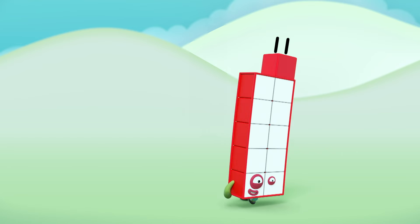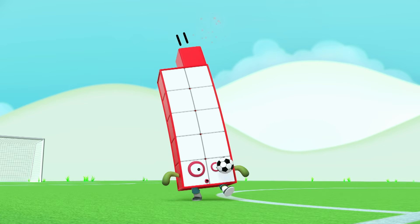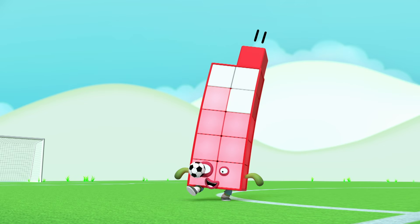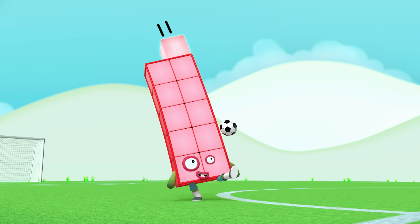Whoa! One, two, three, four, five, six, seven, eight, nine and ten. And one more is Eleven.